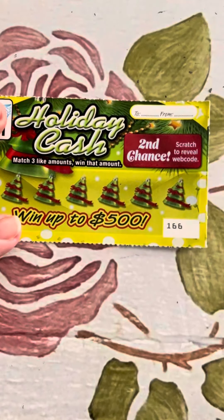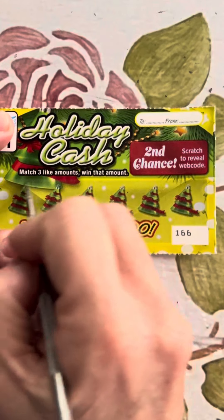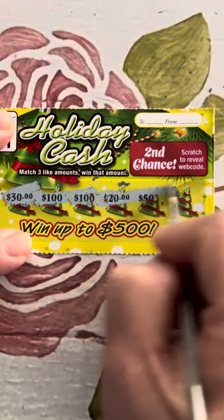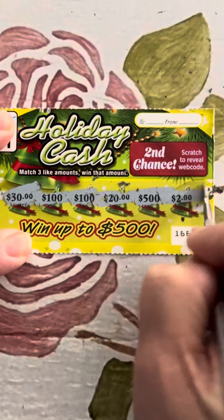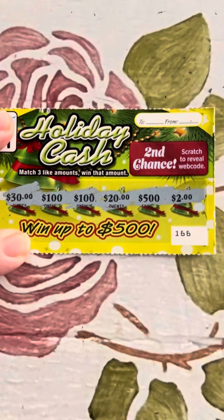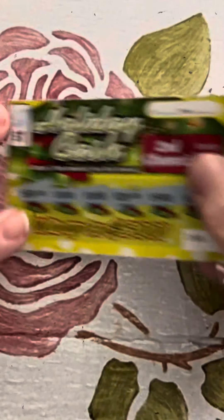Second Holiday Cash ticket: $30, $100, $100, $20, $50, and $2. I'm not seeing three of a kind, but boy, that $100 sure does like me a lot — it just didn't come to a third one.